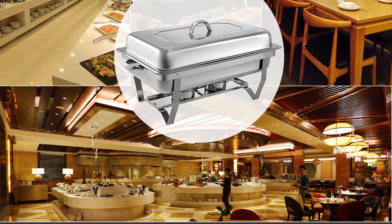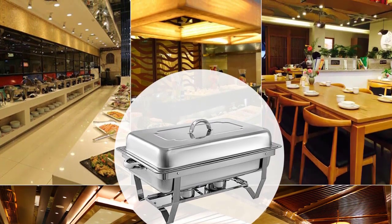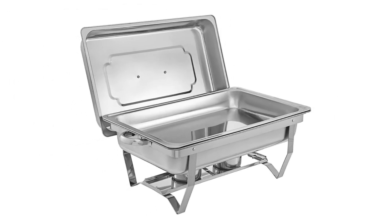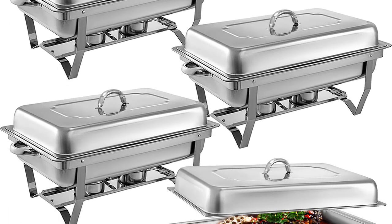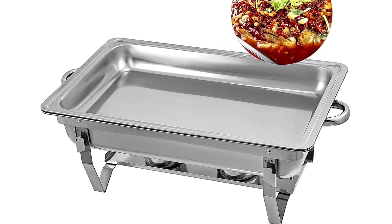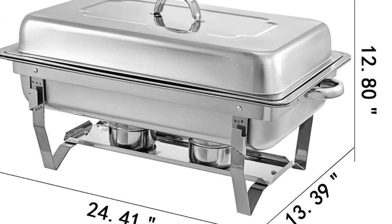Material: Stainless Steel 410. Frame thickness: 7.88mm. Water tray thickness: 1.97mm. Food tray thickness: 1.97mm. Lid thickness: 0.5mm. Capacity: 8L (8 quarts). Interior size (L x W x H): 19.3 x 11 inches x 3.5 inches. Food tray size (L x W): approximately 19.8 x 12 inches. Fuel support (L x W x H): approximately 19.8 x 2.6 inches. Package weight: approximately 49 lbs.